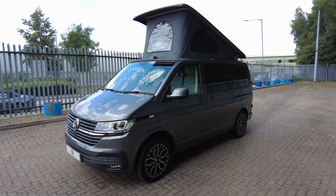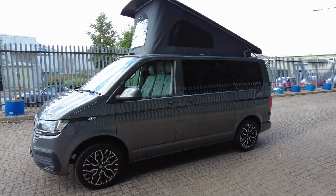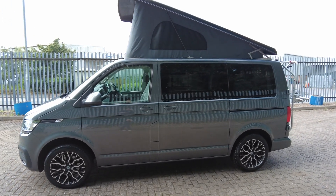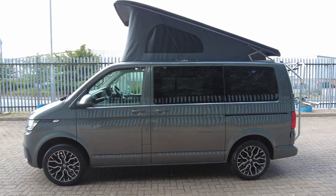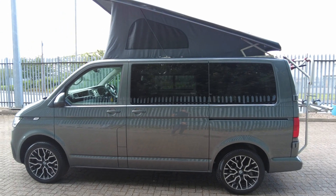Hello, it's Wayne from Caravaner Motorhome Sales. Today we have this 2020 Platinum Wave VW Conversion. It's based on the VW 2.0-litre 110 brake horsepower and it's done 27,000 miles. Last serviced September 2022.